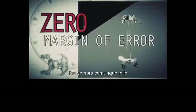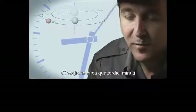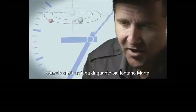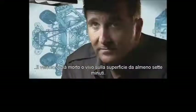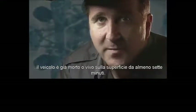But it still looks crazy. From the top of the atmosphere down to the surface, it takes seven minutes. It takes 14 minutes or so for the signal from the spacecraft to make it to Earth — that's how far Mars is from us. So when we first get word that we've touched the top of the atmosphere, the vehicle has been alive or dead on the surface for at least seven minutes.